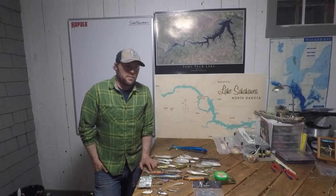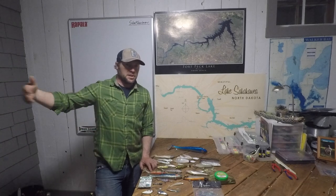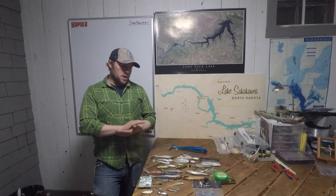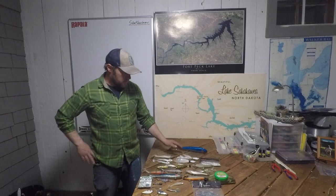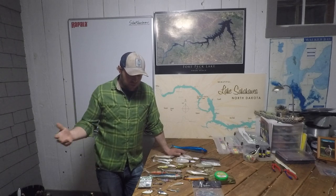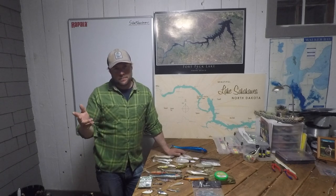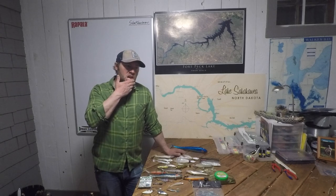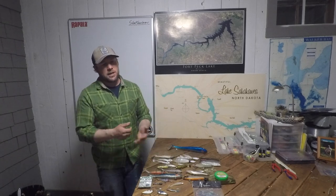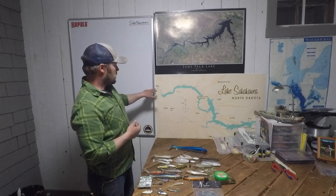I interned with the Minnesota DNR out of Brainerd and Walker for a few years. Everywhere I went I fished the whole way — muskies and smallmouth in the Wisconsin River, lakes all over the Brainerd, Walker, Park Rapids area. My whole life I've loved fishing. I came out to Williston, North Dakota to get a job for the winter after my summer internship ended, one thing led to another, and I got a good setup out here. The area really grew on me, as well as the fishing, which is what I'm here to talk about today.